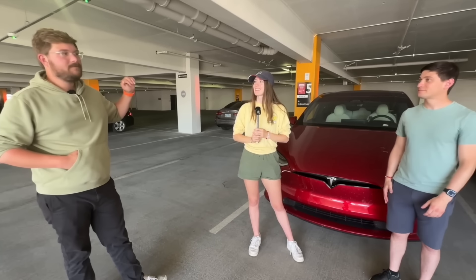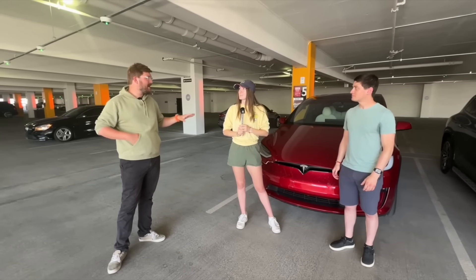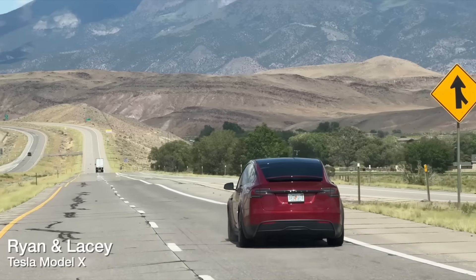Hey everyone, welcome back to the Out of Spec podcast. I'm your host Francie, and today I sat down with Ryan and Lacey, one of the teams that raced to Vegas with the Out of Spec crew from Fort Collins to Las Vegas, Nevada. They took the Tesla Model X, the first three-row SUV to come onto the market — fully electric, three-row SUV, seven passengers.